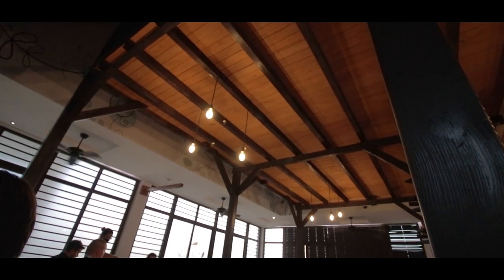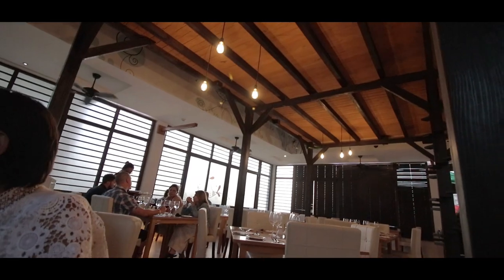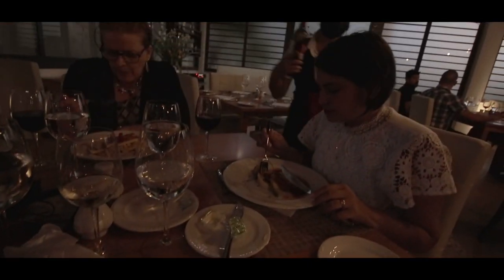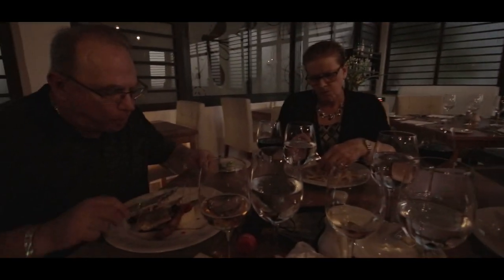This is the Italian restaurant — it's an a la carte. When you come and book your trip, it's complimentary. You get to pick three a la cartes. We came to the Italian, the French, and the Japanese. The Italian was fantastic — great food, excellent service, and we had a fantastic meal. The wine was good, the beer was good. Excellent.